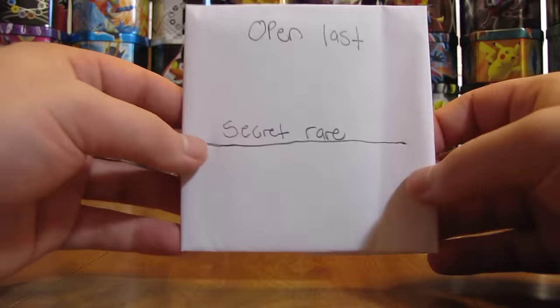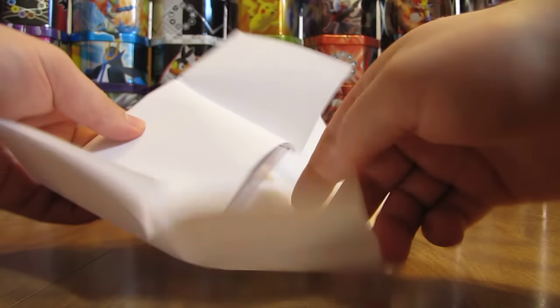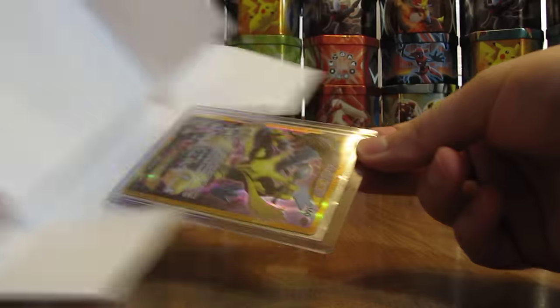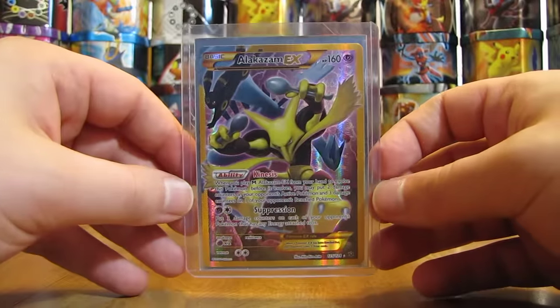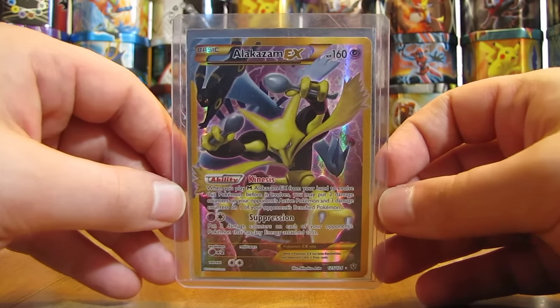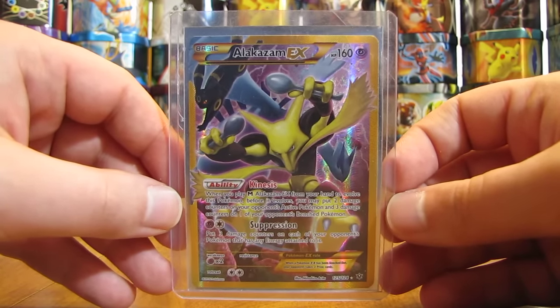Okay, last right here — open last, Secret Rare. And they didn't use any tape on here, that works out well. It is the Alakazam EX Full Art Secret Rare. It is from, I believe, the Fates Collide set. So a great way to end this free cards by mail package from Quincy.